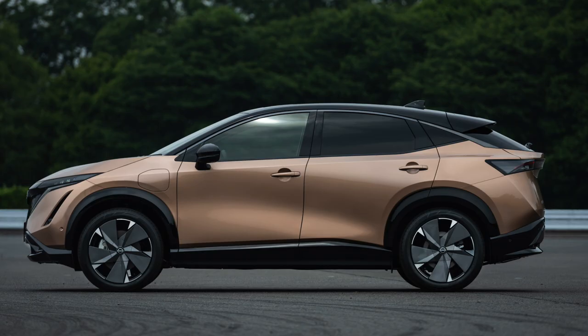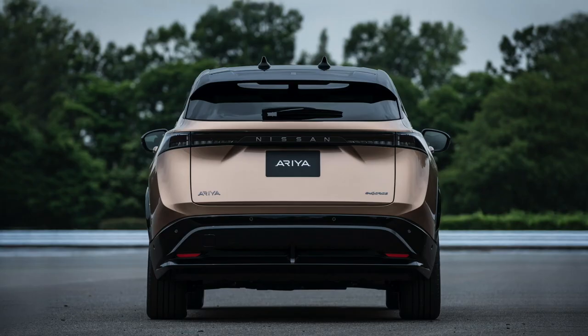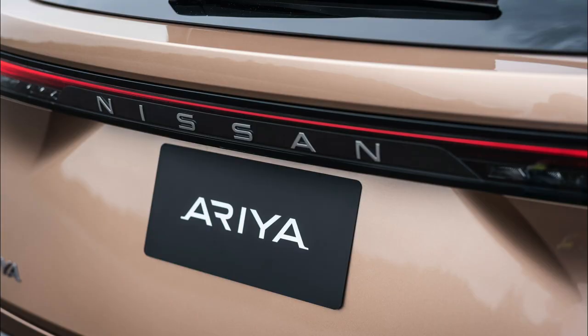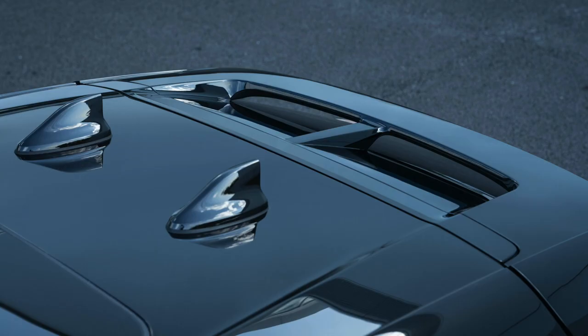The design of the Ariya is equally striking at the rear. It has a steeply raked C-pillar and a one-piece light blade representing the combination lamps, engineered to give a blackout effect when parked and a consistent red illumination day or night when in use.